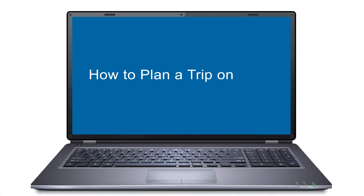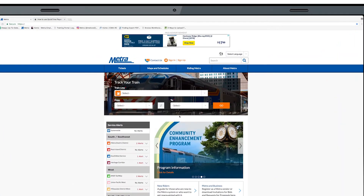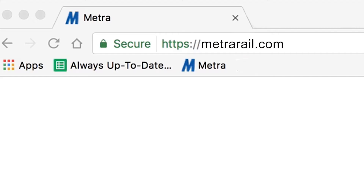So, you're planning a day in the city or you've landed your dream job and you want to know whether Metra is your best travel option. Our website, metrorail.com, can help.